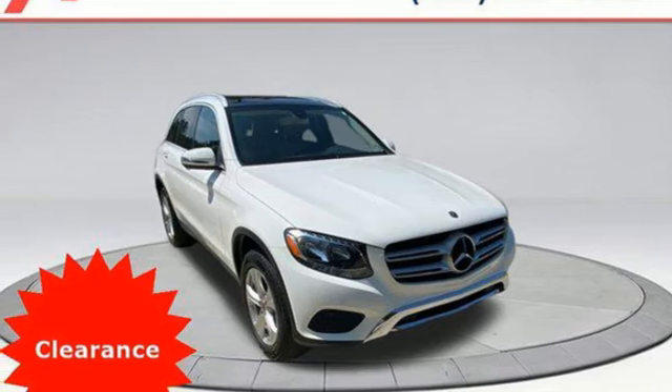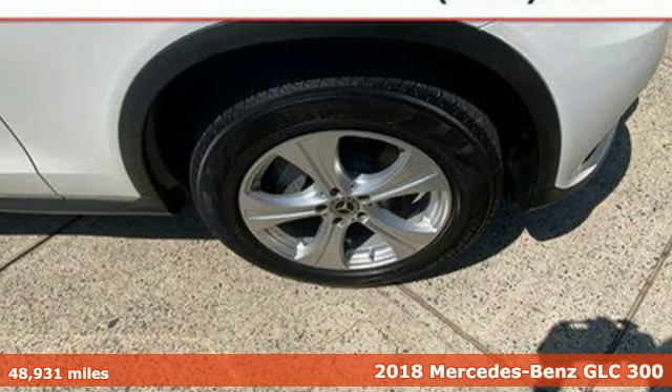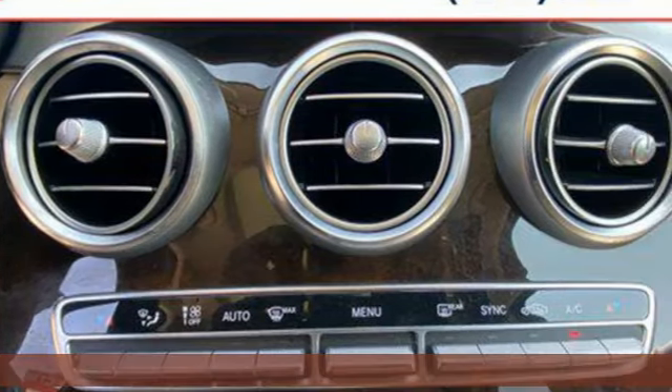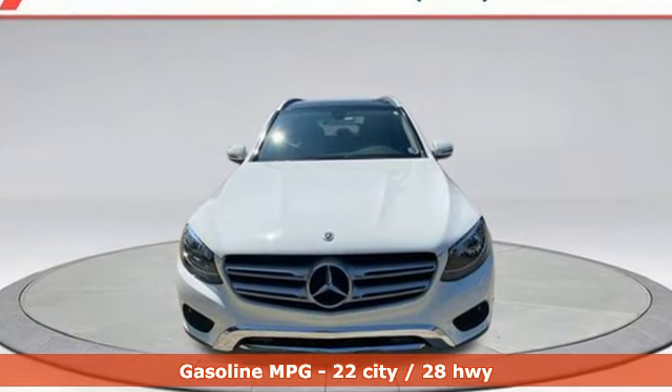It's a 2018 Mercedes-Benz GLC. Corners are traded in for curves. The GLC has emerged with a C-Class inspired cabin and sophistication and a taste for the wild. And it comes with all the amenities you need.